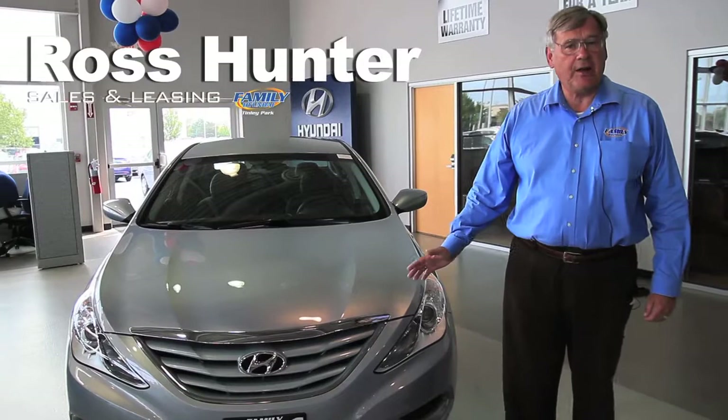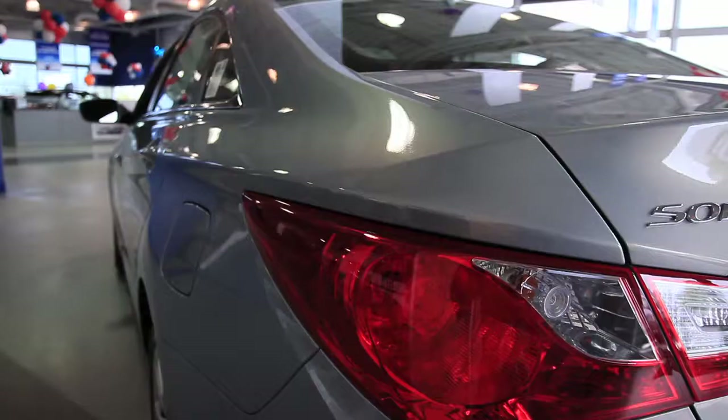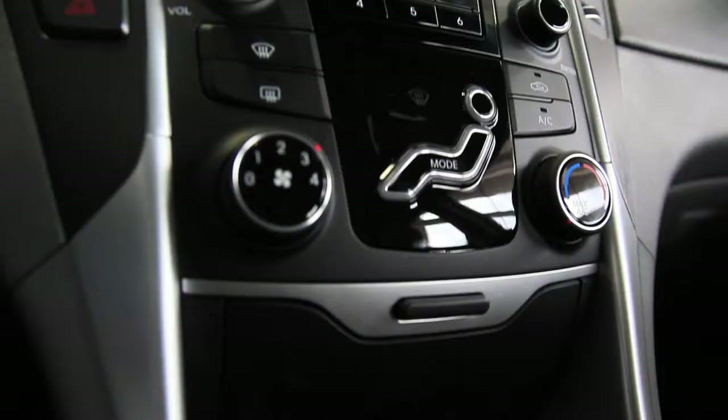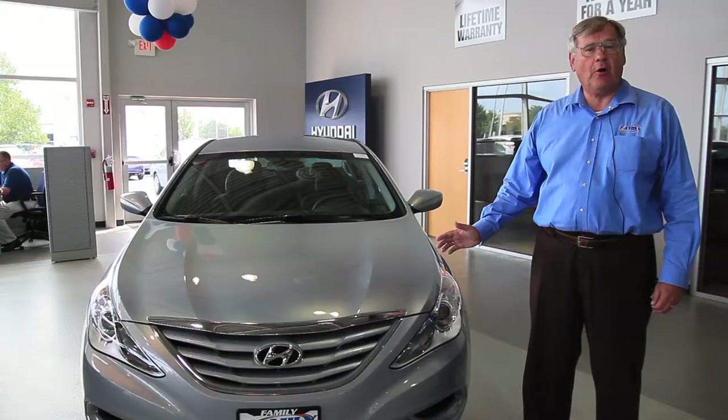This vehicle is the Hyundai Sonata sedan. This is the flagship for Hyundai — the vehicle that built the company. It's our mid-sized sedan. It's very fuel efficient, very safe, and very good looking.